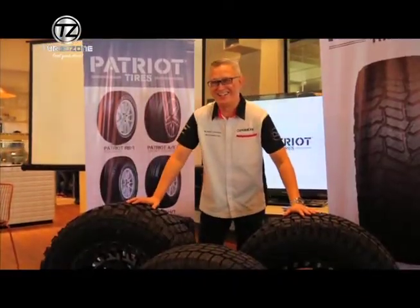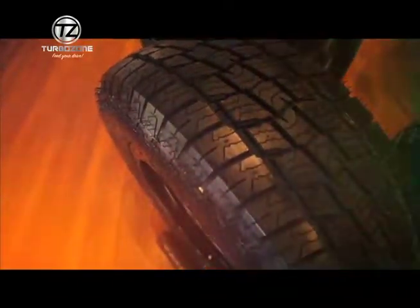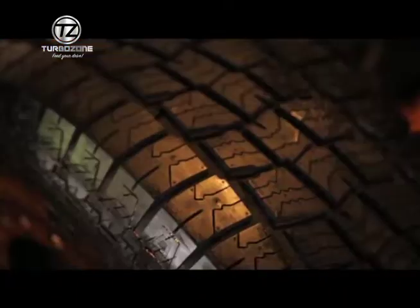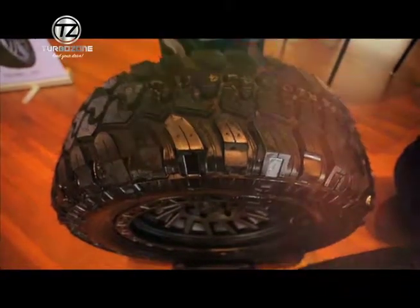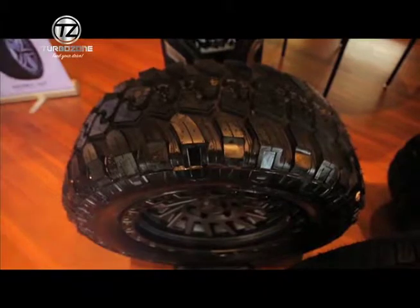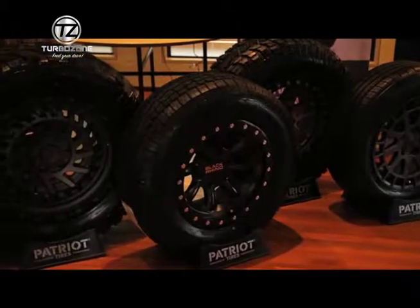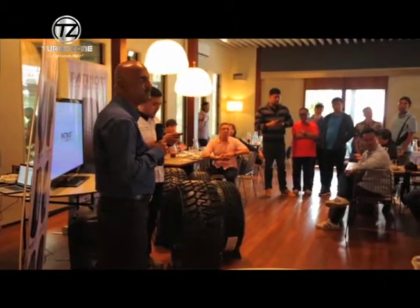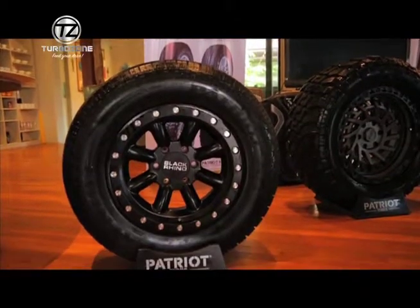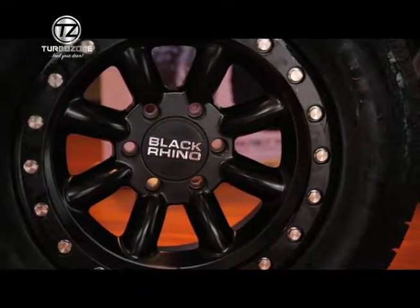We're very excited that Patriot Tyres is now in the Philippines. It's a new American-branded tire. They have factories all over the world in Taiwan, China, Indonesia, and Thailand. Despite the different factories, they are all USDOT, Department of Transportation standards certified. Patriot Tyres is first launched in the United States and now is available in the Philippines.